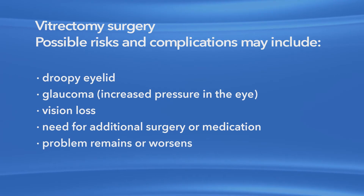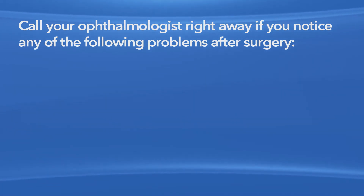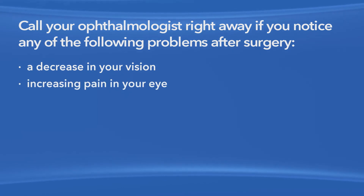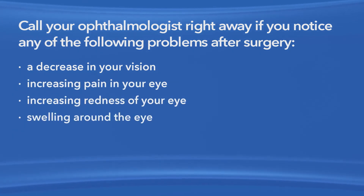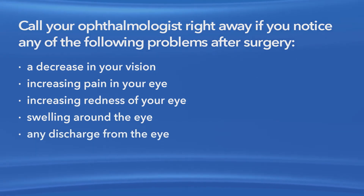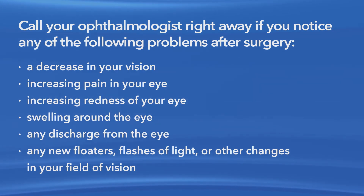Also, your eye problem could remain or get worse. Call your ophthalmologist right away if you notice any of the following problems after surgery: a decrease in your vision, increasing pain in your eye, increasing redness of your eye, swelling around the eye, any discharge from the eye, any new floaters, flashes of light, or other changes in your field of vision.